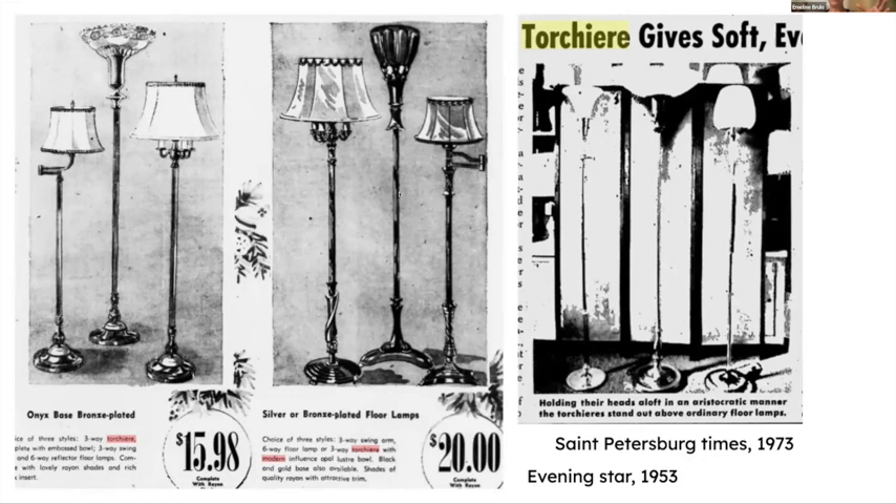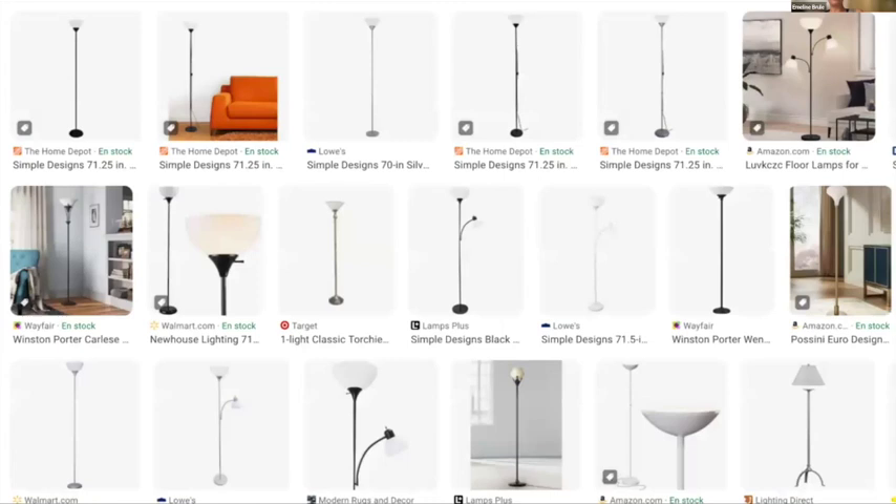Then in the 1980s, the Ellosian torchiere is brought to the United States, and today this is what you will find if you're searching for a so-called simple torchiere. There are some variations, and we'll come back to the question of the tree torchiere in a little bit.